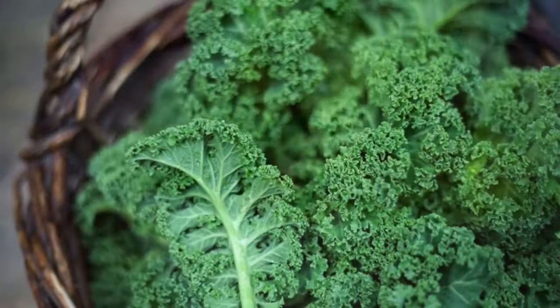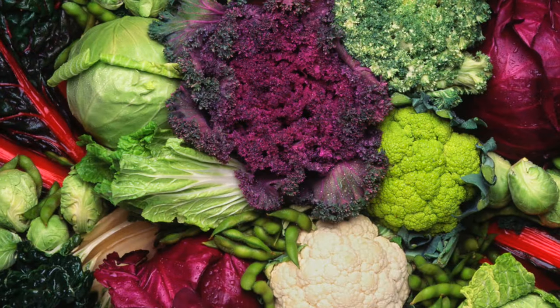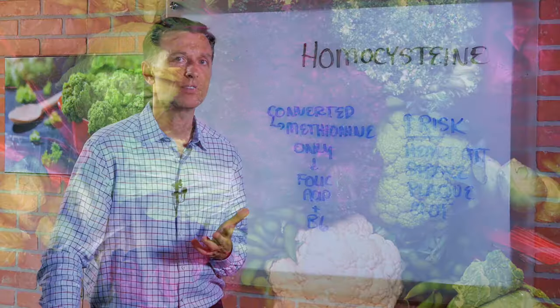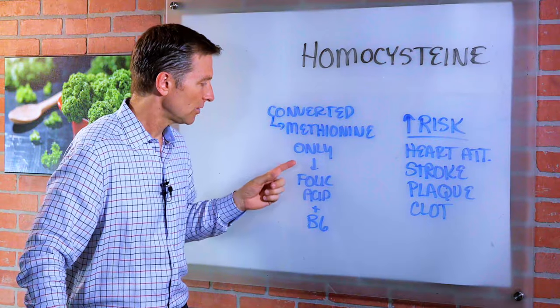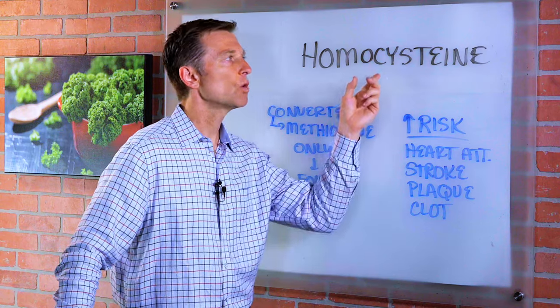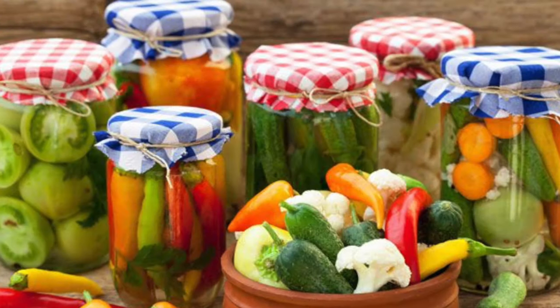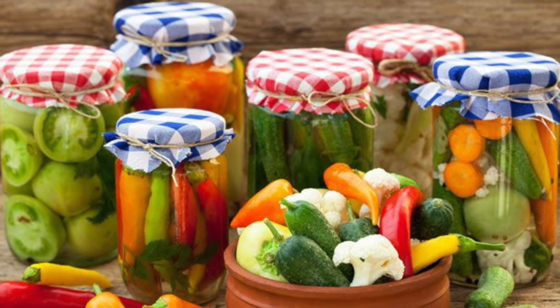So if you were to consume kale and spinach and broccoli and cauliflower, all those cruciferous are really high in folic acid. And that's what I would recommend to consume to lower this if it's high. But if you're following my program doing healthy ketosis with a lot of vegetables, you shouldn't even have to worry about this.